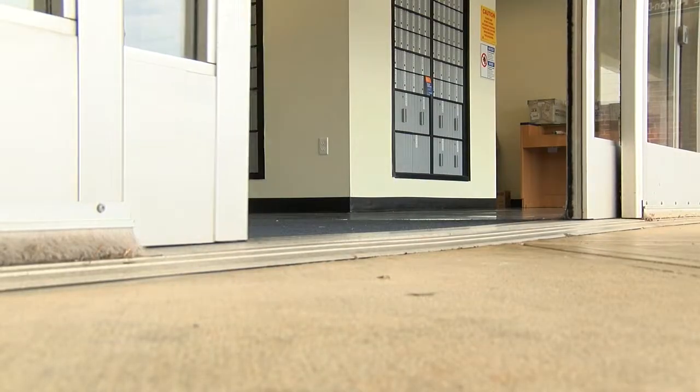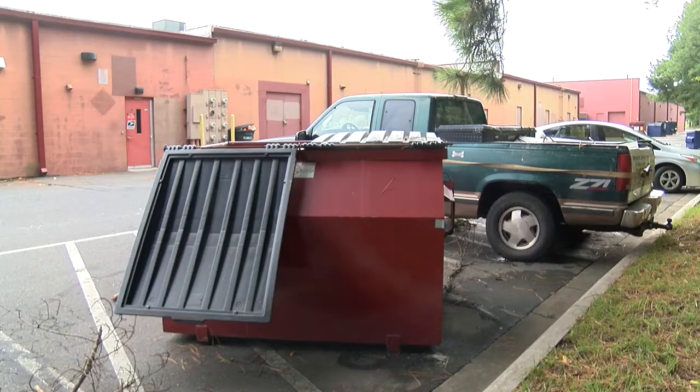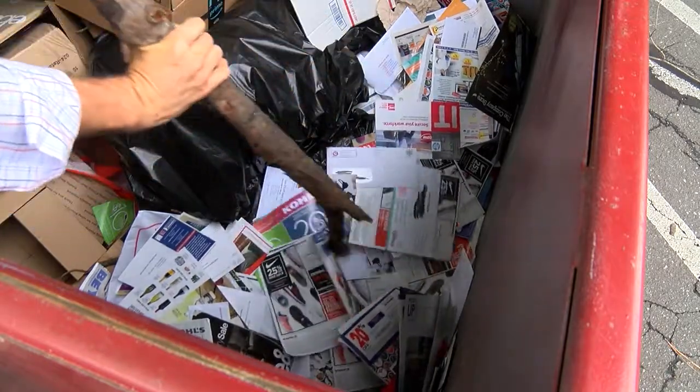A Fox 46 Charlotte viewer shot video of a United States Postal Service dumpster filled with mail. The South Charlotte Post Office is located off Pineville-Matthews Road. Fox 46 Charlotte went out back to the dumpster and found plenty of mail inside, just like in the video.